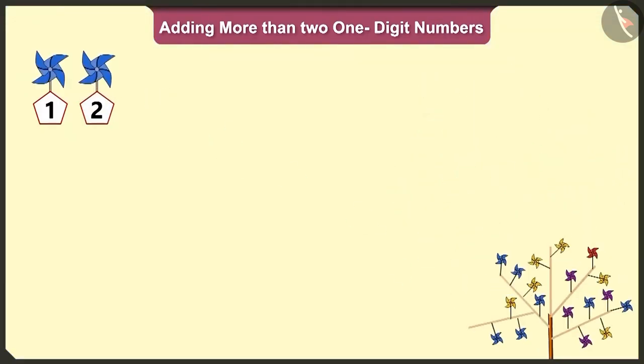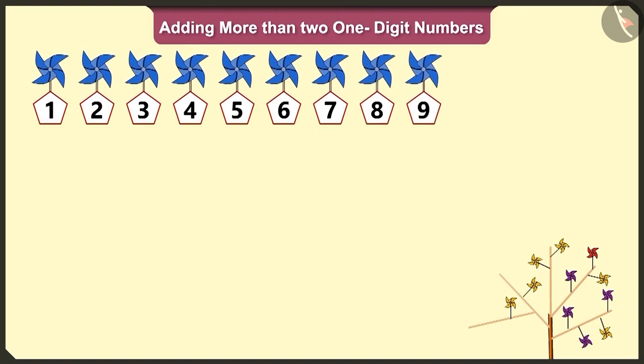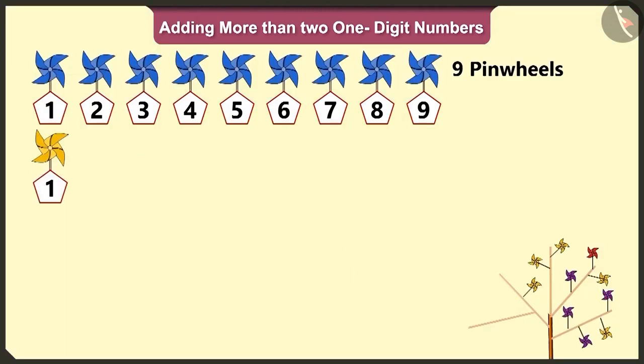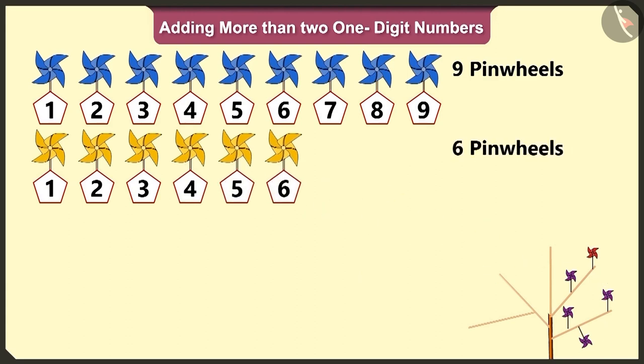One, two, three, four, five, six, seven, eight and nine. There are nine blue pinwheels. How many yellow pinwheels are there? One, two, three, four, five and six. There are six yellow pinwheels.